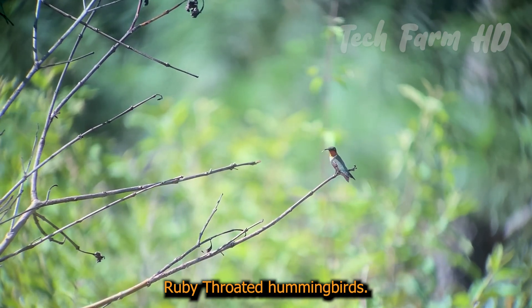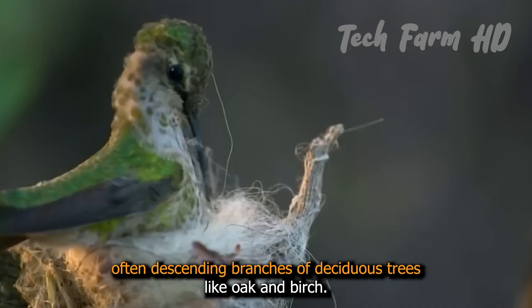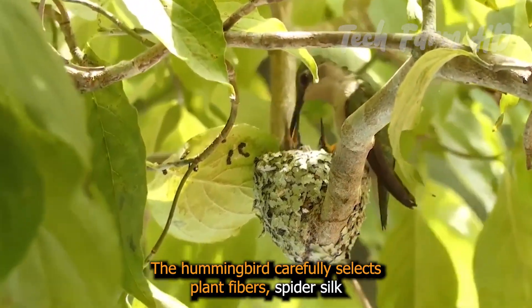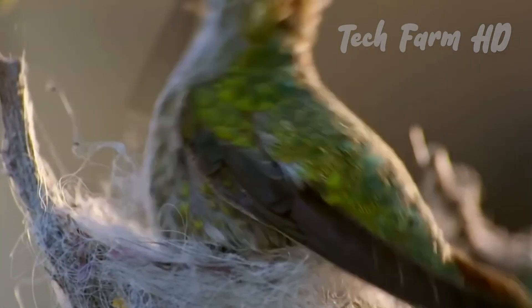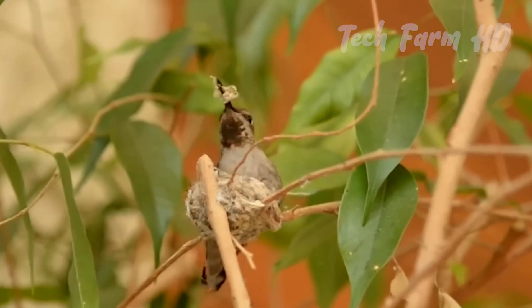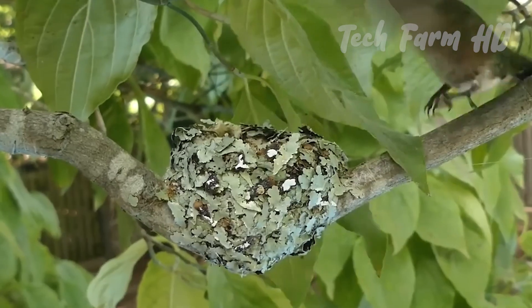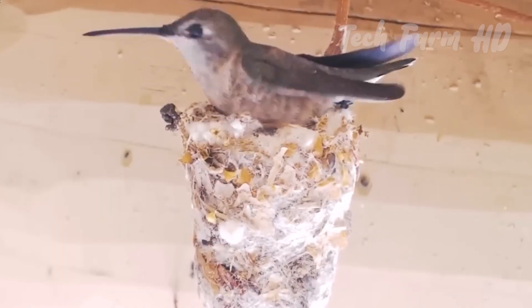Ruby-throated hummingbirds craft their nests on slender, often descending branches of deciduous trees like oak and birch. These nests are tiny, often no larger than a walnut shell. The hummingbird carefully selects plant fibers, spider silk, and feathers to create a sturdy yet delicate structure. The nests are usually 10 to 40 feet above the ground, and are sometimes found on loops of chains, wires, and extension cords. The female builds the nest alone, taking about 6 to 10 days to complete it. The structure is elastic, expanding as the chicks grow.